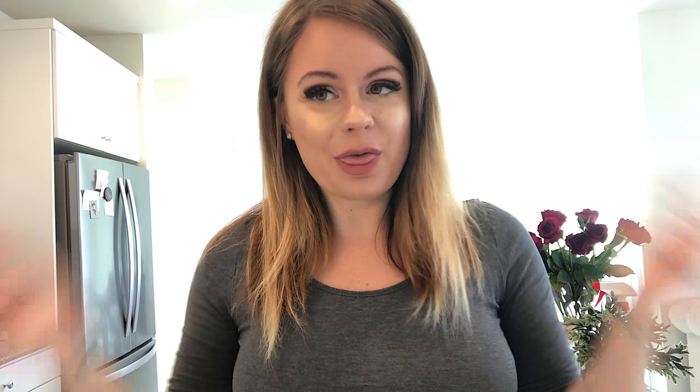That was the video — I hope you guys liked it! If you'd like to give it a thumbs up and make sure to subscribe to my channel if you haven't yet. I love you guys so much, see you in the next video, bye!